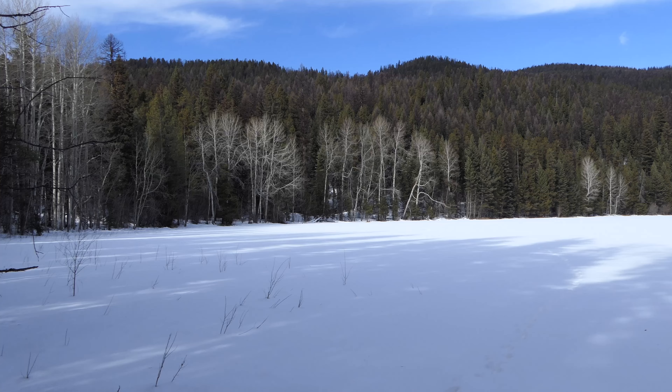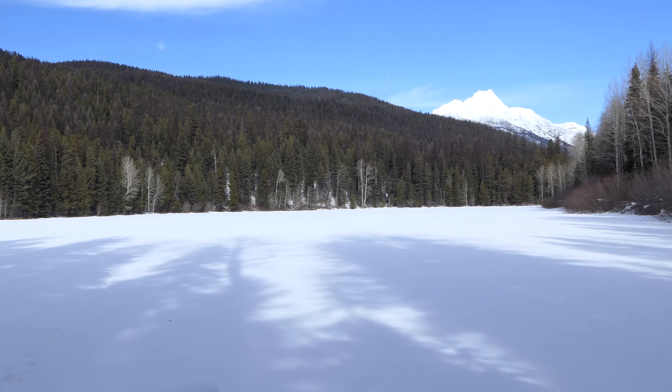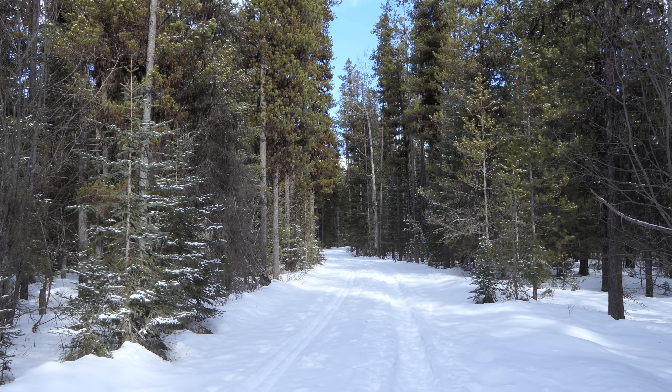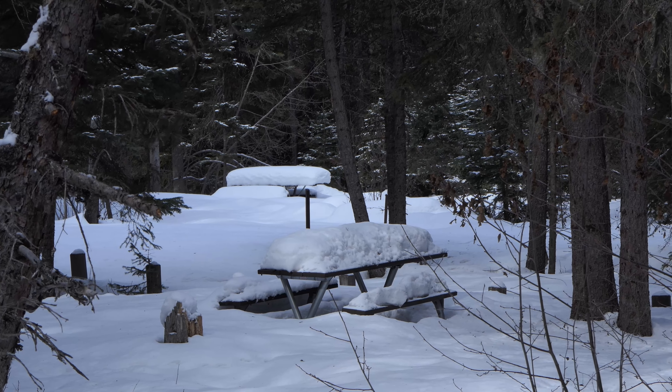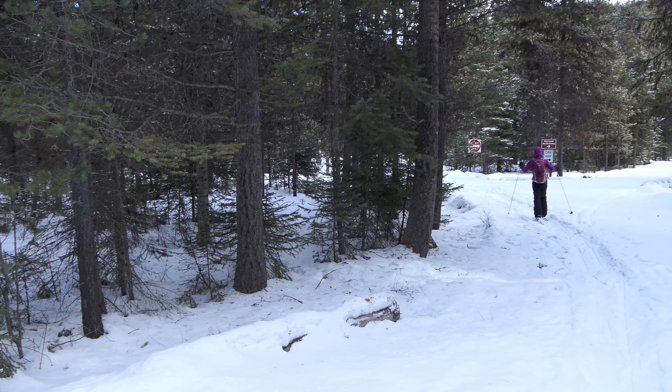And then finally, just before Bowman Lake, there's this really cool meadow that we came to and then just leveled out and rolled in past the campground over to the foot of the lake. It's just super gorgeous. It's really cool doing this in the middle of the week and having the lake all to ourselves.